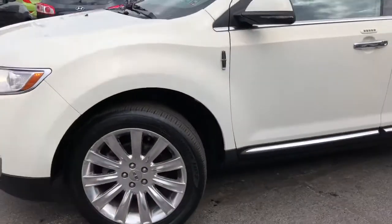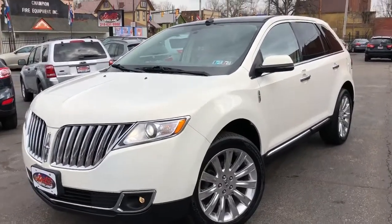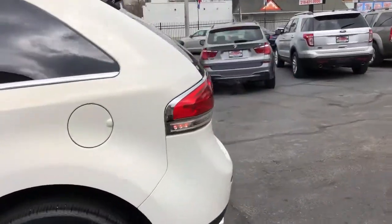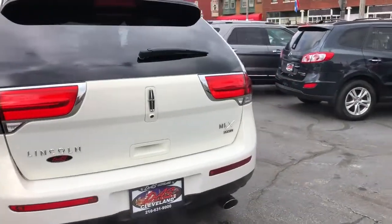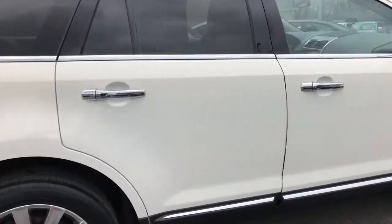Good tires and brakes guaranteed. Credit approvals in full effect on this '13. Starting down payment is $1,595. Let's do another walk-around on this car to show you how nice it is — power rear gate, every bell and whistle, all-wheel drive, 3.7-liter six-cylinder. This is the one, folks.